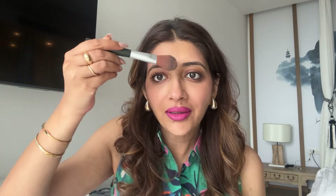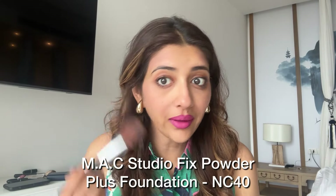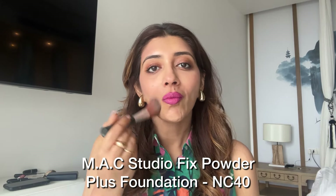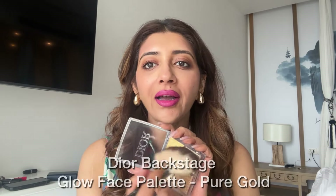A little bit of Studio Fix wherever required. Vacation makeup is quick and lazy and glam. A little highlighter.